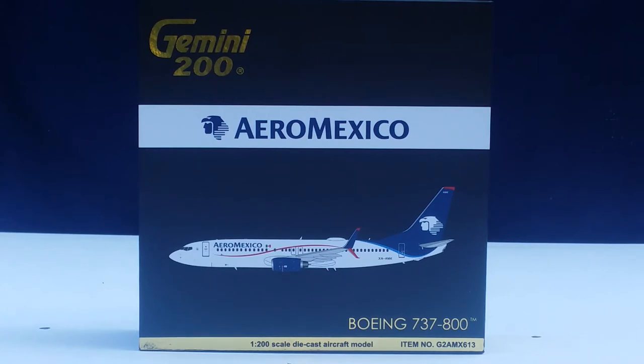Aeromexico was established as Aeronaves de Mexico on September 15, 1934 by Antonio Díaz Lombard. The airline's first plane was the Stinson SR. The late Julio Zinser piloted the first inaugural maiden flight, which flew from Mexico City to Acapulco on September 14, 1934. Fast forward to February 1972, when the airline changed its name to what is known today as Aeromexico.